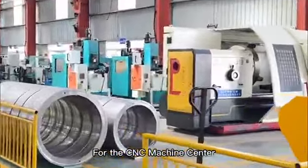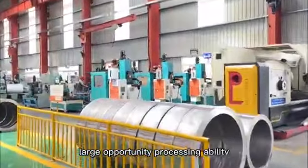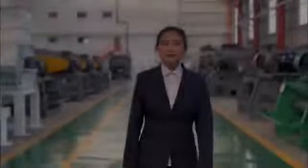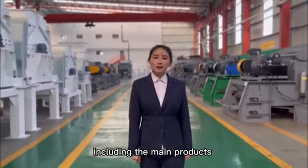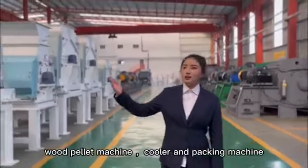For the CNC machining center, it has high precision, large output, strong processing ability and testing ability, which fully guarantees the product quality. We are deeply focused on the biomass industry, including main products: wood chipper, hammer mill, dryer, wood pellet machine, cooler, and packing machine.